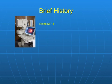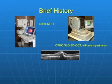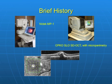There are currently two commercial microperimeters available. The NIDEC MP1 combines digital fundus photography with computerized perimetry. The OPCO instrument uses a scanning laser ophthalmoscope to combine spectral domain optical coherence tomography with microperimetry.